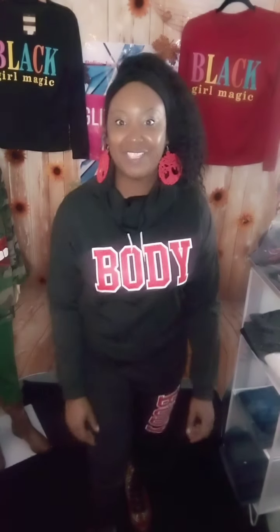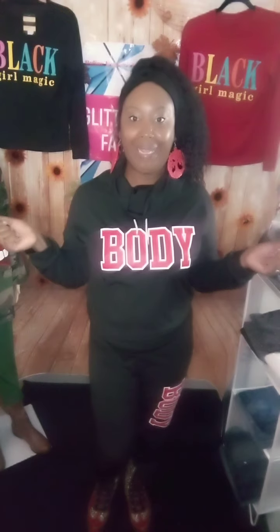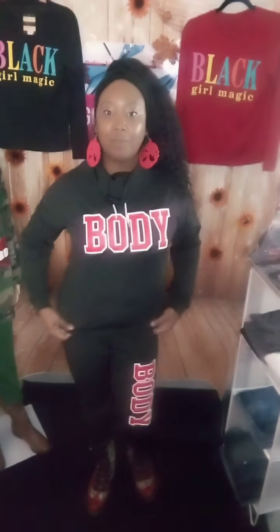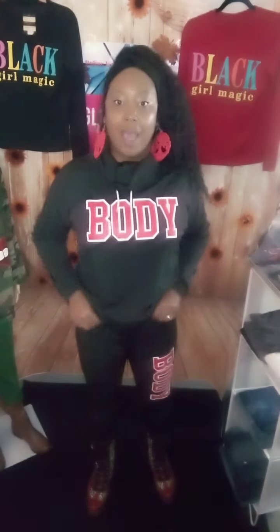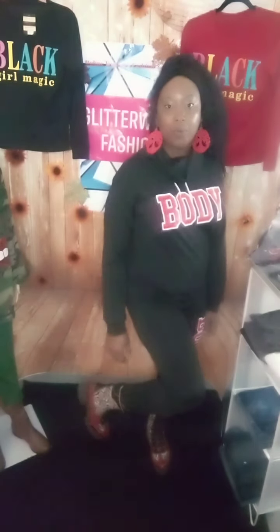Welcome to another Glitter Work Fashion video. Today I'm going to be showing y'all the body two-piece matching set. I love it because it's comfortable, it stretches, it's not clingy — you don't have to wear a girdle. You can just be comfortable and be yourself. I'm wearing it with my combat boots.